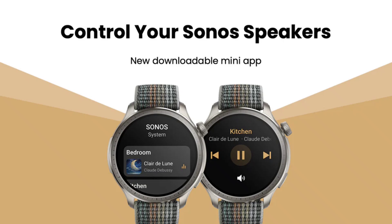The update covers various Amazfit smartwatches such as the Cheetah, Balance, Active, Falcon, and T-Rex Ultra.